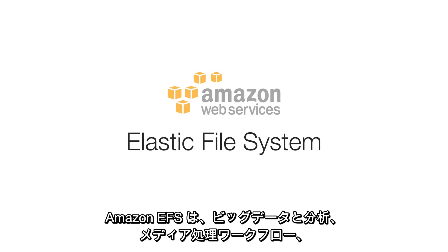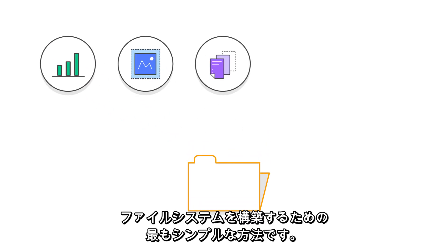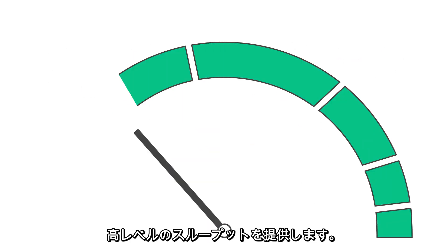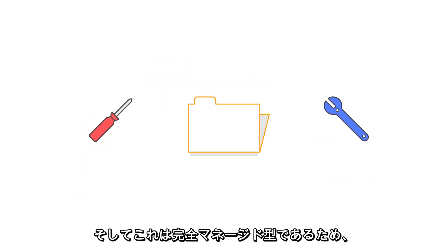Amazon EFS is the simplest way to build a file system for big data and analytics, media processing workflows, content management, web serving, and home directories. It can grow to petabytes while delivering consistent low latencies and high levels of throughput. And it's fully managed, so you never have to worry about maintenance again.